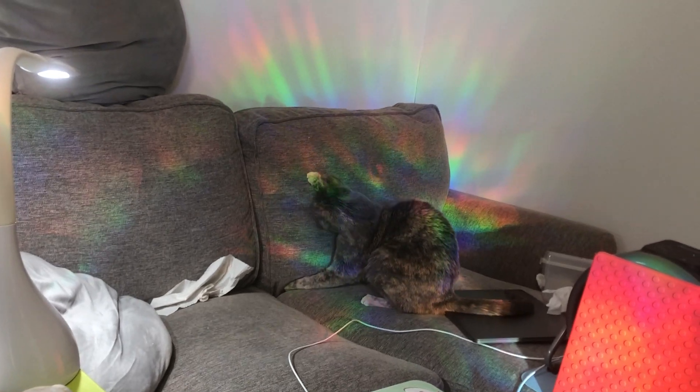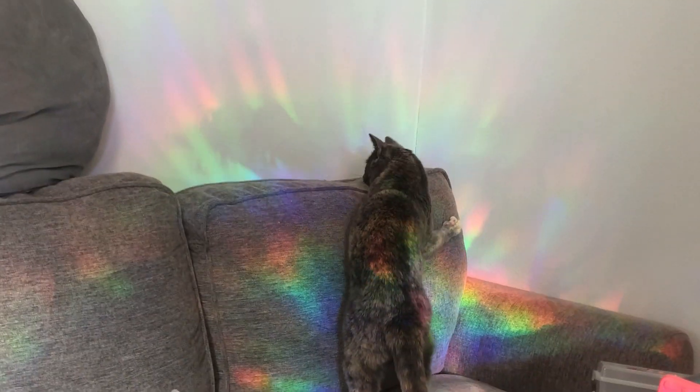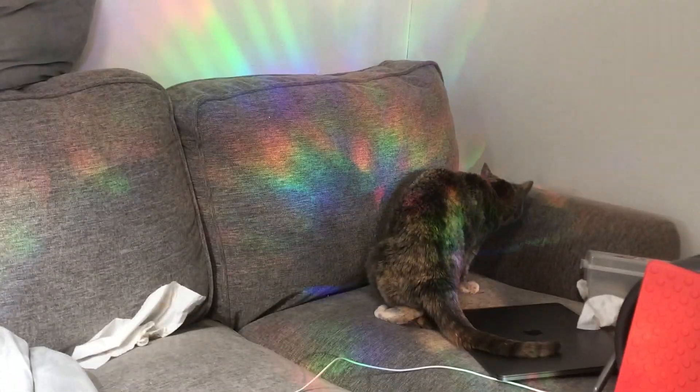Here we are in the office, making customs, but we have a little rainbow window. I'm shining this custom on the wall. I don't know if you guys can see the reflection or not, or the shadows.